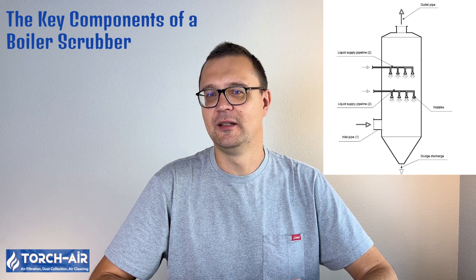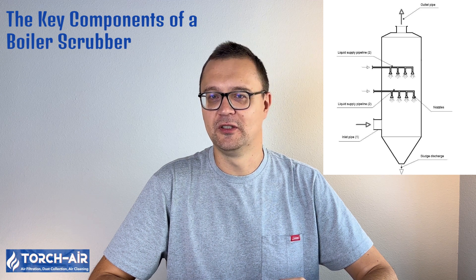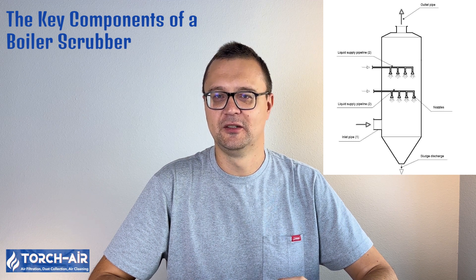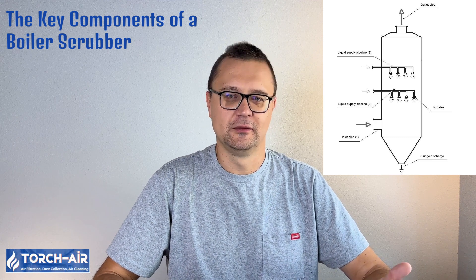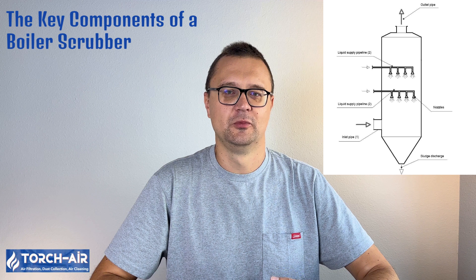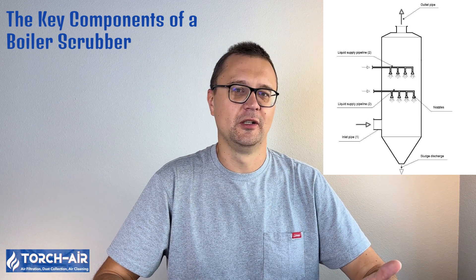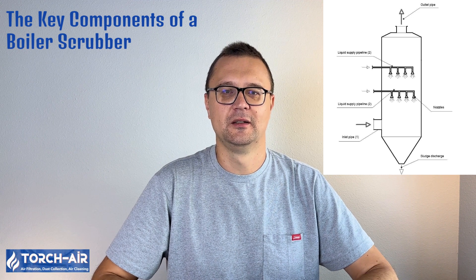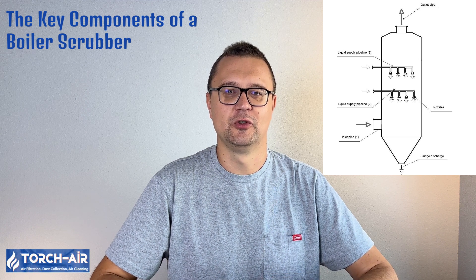Additional components include the water recirculation tank — because used water is often recirculated to keep things sustainable — and the sludge discharge nozzle, through which the byproducts, including captured pollutants, are safely removed. What makes a wet scrubber efficient is the design, the materials used, and the specific needs of the application.